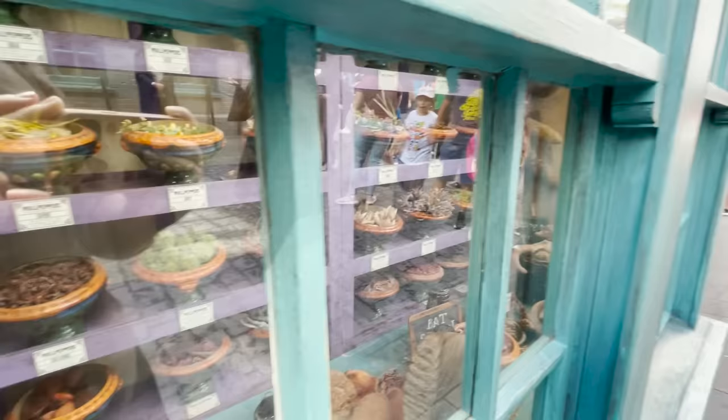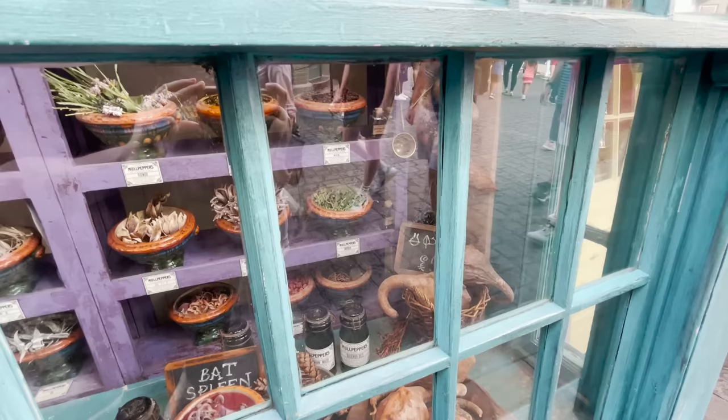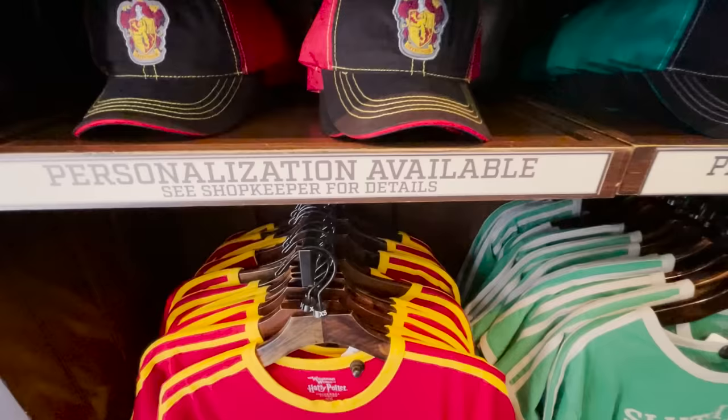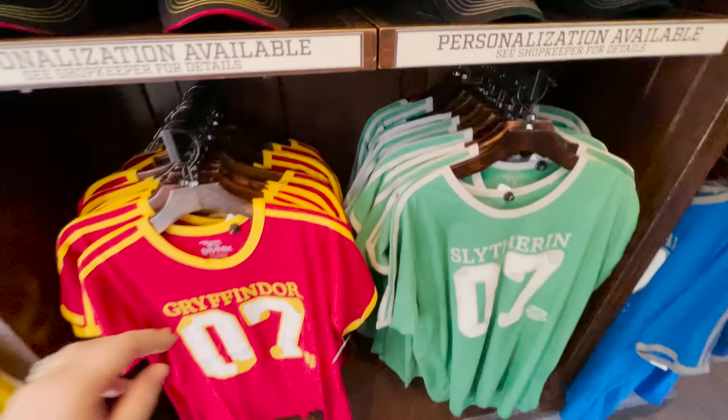You can shop and ship to your resort or to CityWalk, depending on where you're staying. If you're staying at a Universal Orlando hotel, you can get your merchandise shipped back there so you don't have to carry it around all day. If you're staying elsewhere — like over at Disney — you can get it shipped to the main Universal Orlando store in CityWalk and pick it up on your way out at the end of the night.